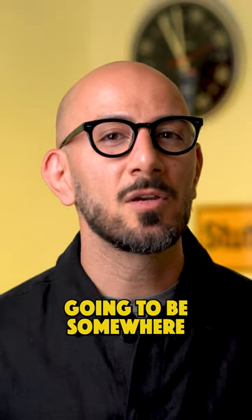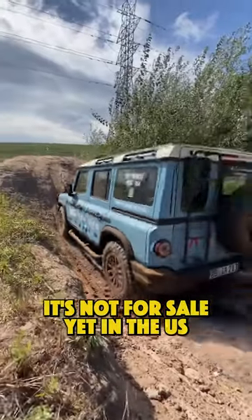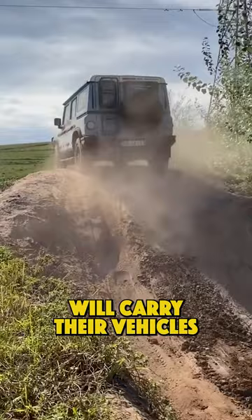Pricing won't be cheap and is likely going to be somewhere in the ballpark of around $90,000. It's not for sale yet in the US, but Ineos has confirmed that at least 19 domestic dealerships will carry their vehicles.